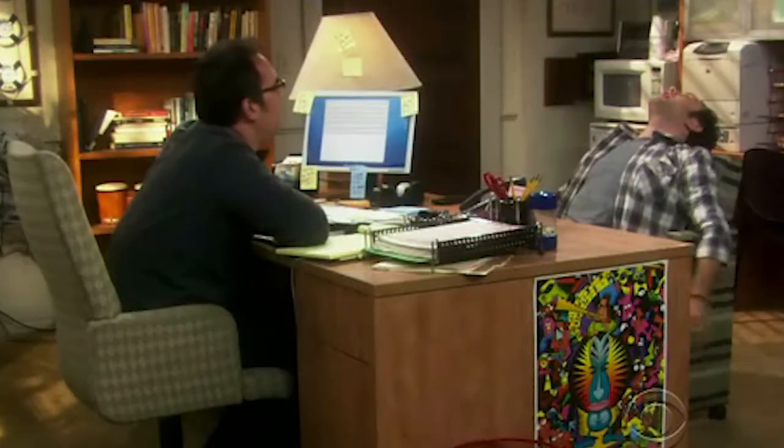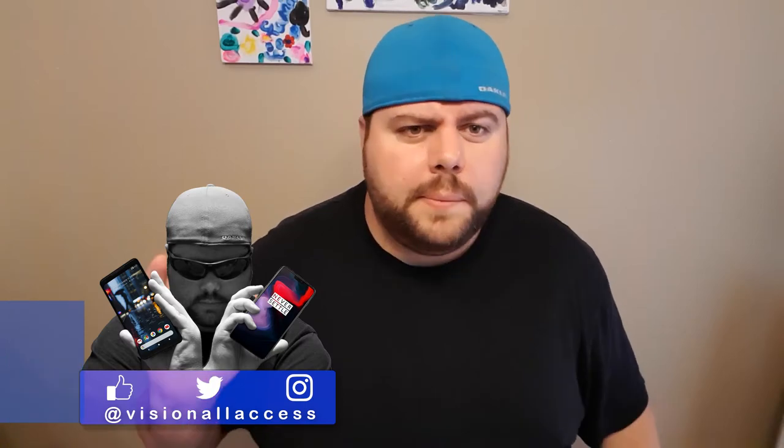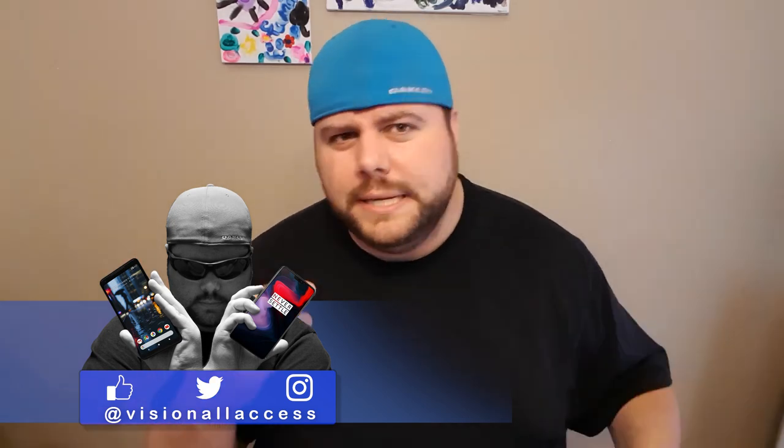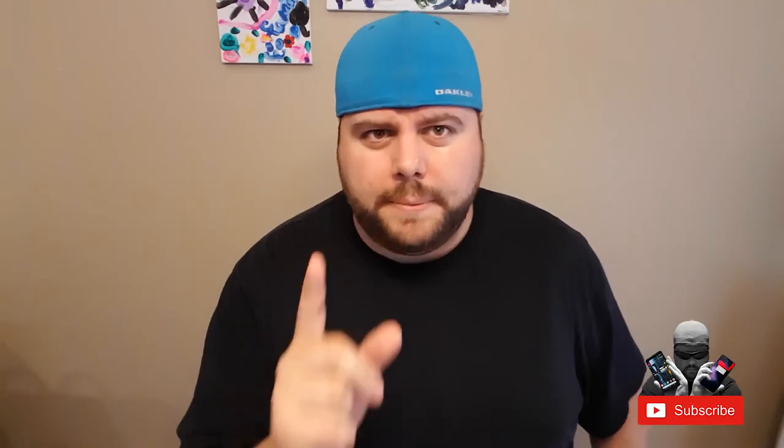Let's get to the brass tacks in closing. Unpacked felt kind of lackluster — a beautiful presentation and a solid device that should have been introduced last year. Galaxy Watch: beautiful, but kind of a refinement. Galaxy Home — need I say more? Follow me on Facebook, Instagram, and Twitter. Let's keep the social media discussion going on this Unpacked event or on the Galaxy Note 9. Don't forget to subscribe to Vision All Access — I've got some cool videos coming down the pipe. Hit that notification bell to stay updated, because I don't think you're going to want to miss these. Thanks for coming into Vision All Access. Peace out.